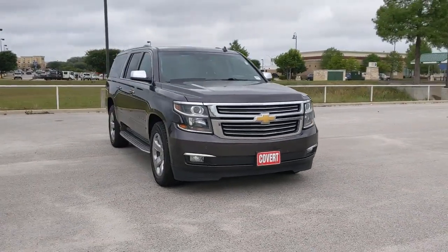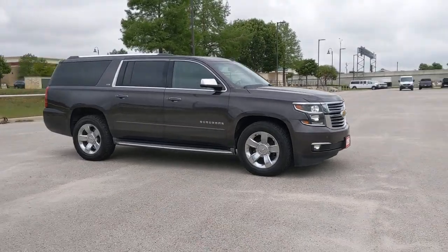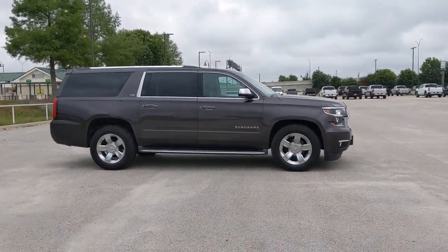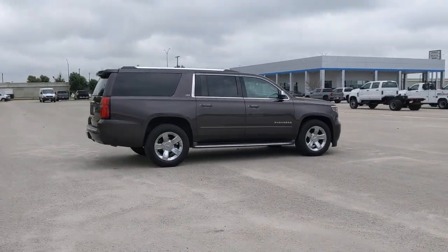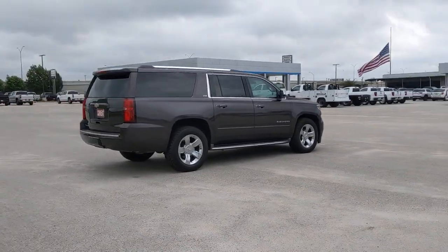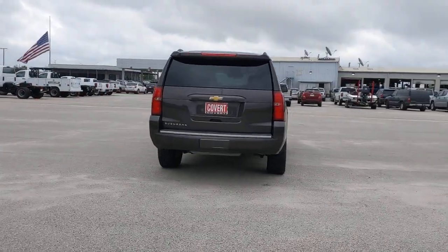You'll have love at first sight with the 2015 Chevrolet Suburban. With less than 110,000 miles on the odometer, this vehicle stands out from the rest. The Suburban delivers the utility of a truck, as well as the refined comfort, technology, and safety features of a full-size luxury SUV.